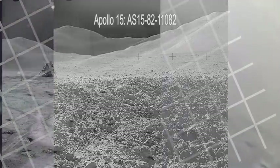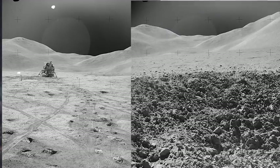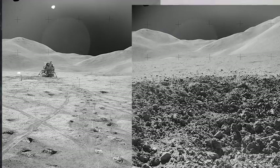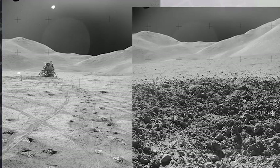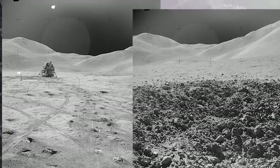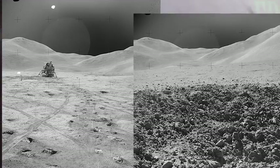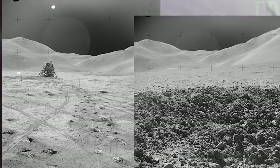Do you see it? Maybe it will help if I put both photographs beside each other. Now take a look. Do you see it now? That's right — the backgrounds are identical. In fact, if we superimpose one over top of the other, they match completely.